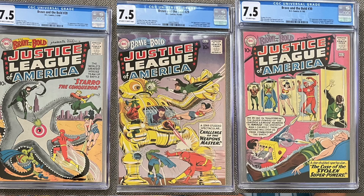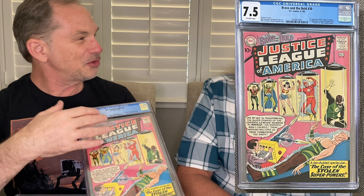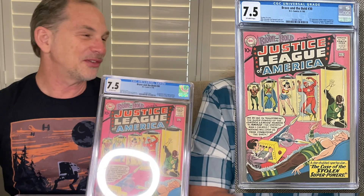Because I'm a Brave and the Bold completist, I've also got numbers 29 and 30. It's a fluke — I didn't plan it, but I ended up with all three of them in 7.5 with great pages. One has off-white and the other off-white to white, but all really great pages and nicely presenting copies — a solid trio of the first three Justice League appearances. The 29 is harder than the 30. I really love the pink cover on 30, with a great robot cover on 29.